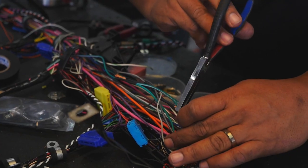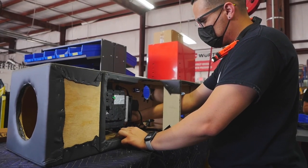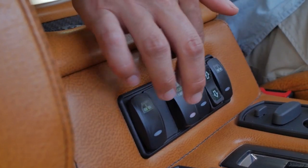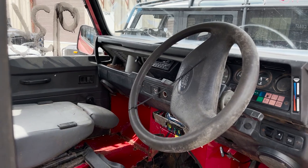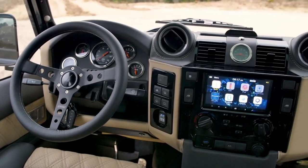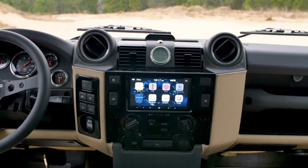We upgrade all of the in-car electronics. All of the wiring is new, all of the touch points are new — buttons are new, switches are new. We change them out from the old 1970s and 1980s terrible English wiring and replace it with brand new Land Rover harnesses and custom built harnesses that we build here at ECD.